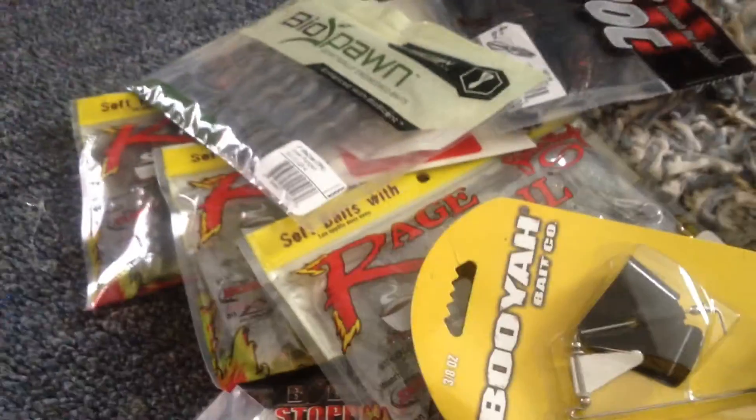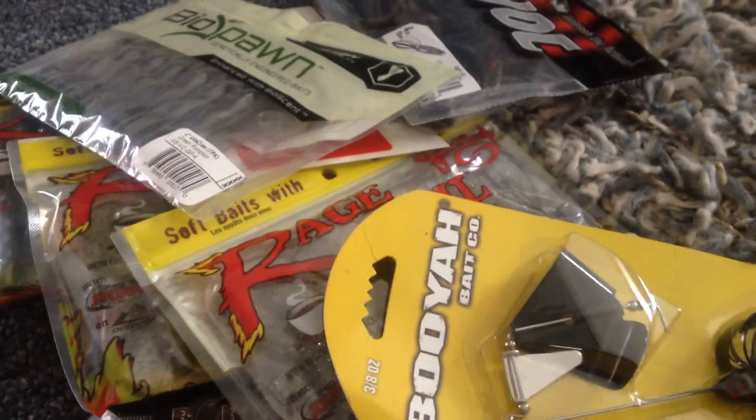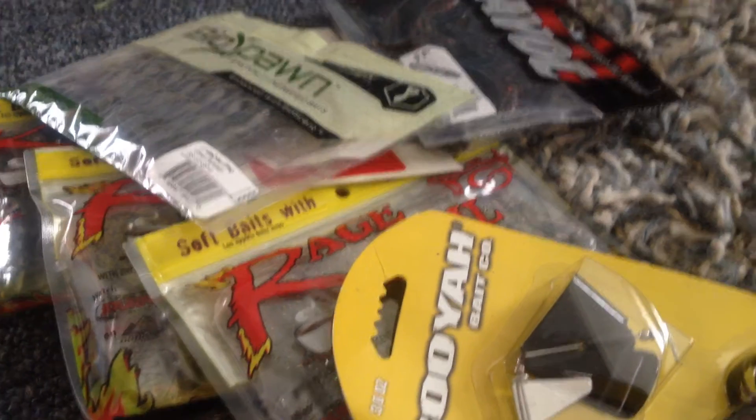Hope you guys enjoyed the video. Stay tuned for Tom's Tackle Warehouse unboxing. Keep ripping lips.